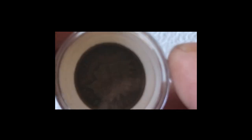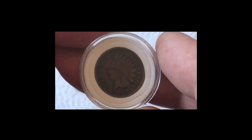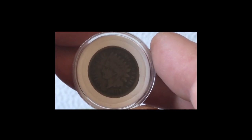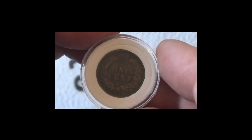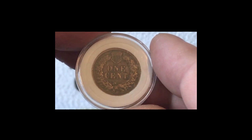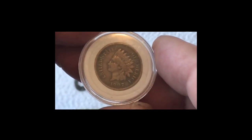This is a 1 cent — the Indian head. So this is the 1907 Indian head, and that is absolutely beautiful. That is the first Indian head that I have had, so absolutely chuffed to pieces with that. That is beautiful.